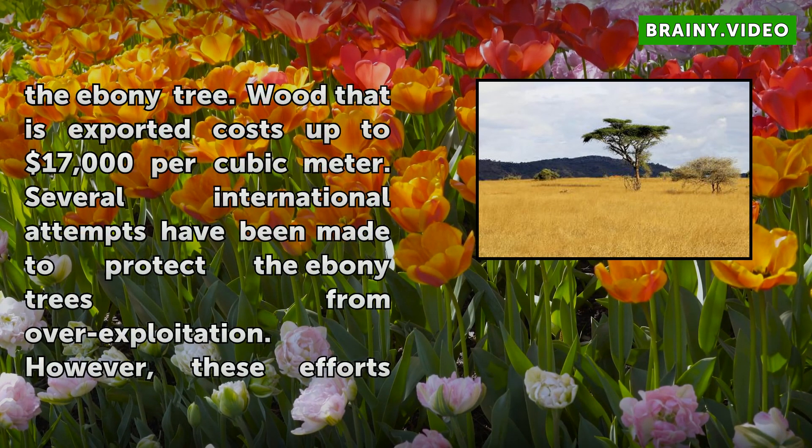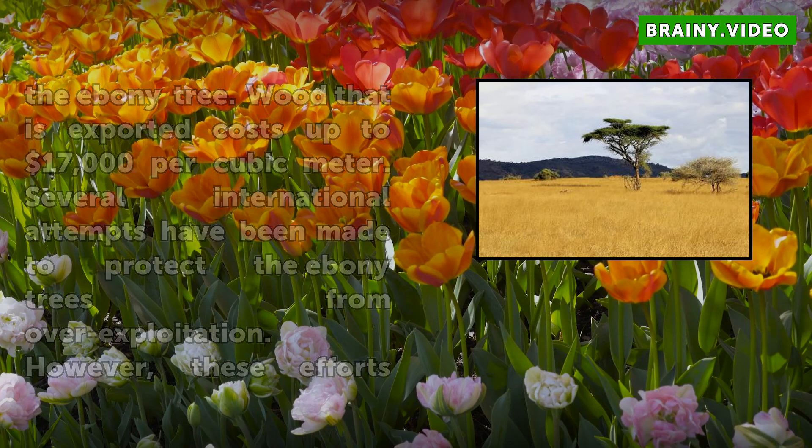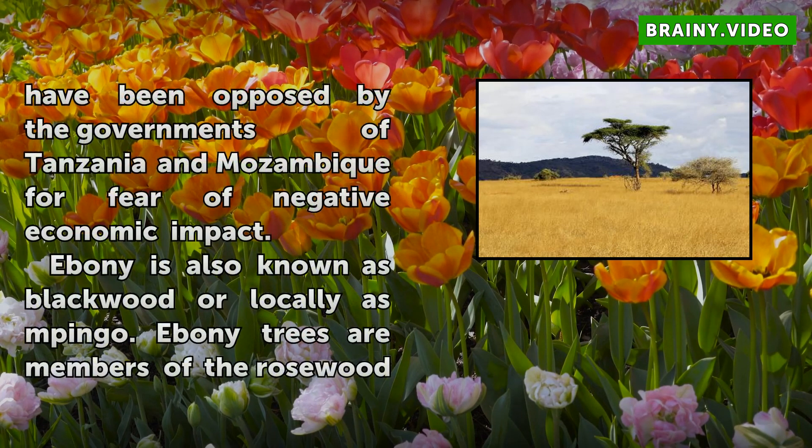Several international attempts have been made to protect the ebony trees from over-exploitation. However, these efforts have been opposed by the governments of Tanzania and Mozambique for fear of negative economic impact.